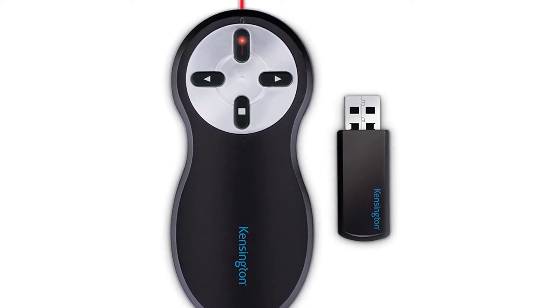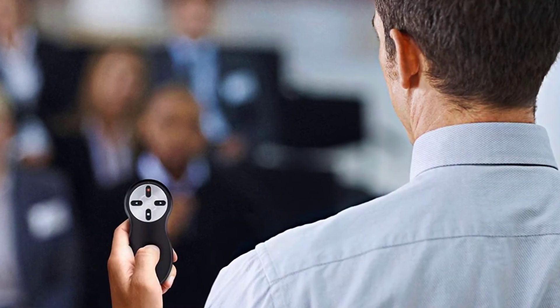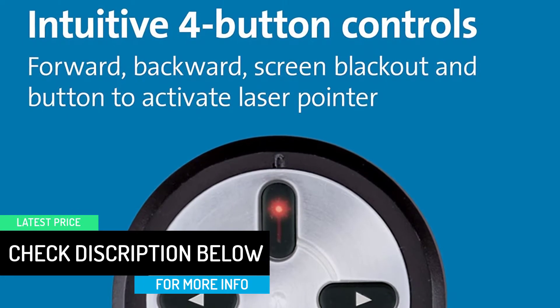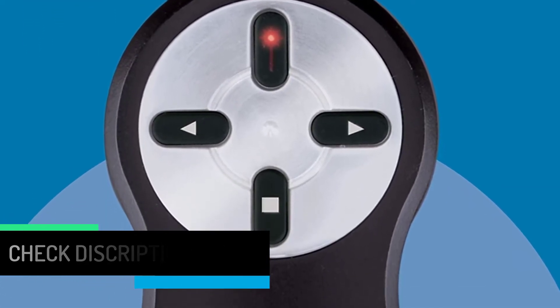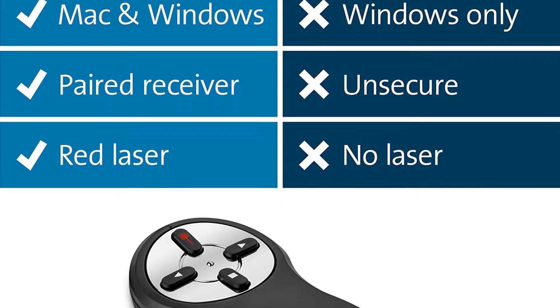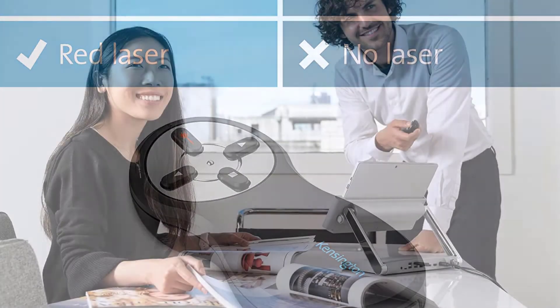Apart from this, it supports various operating systems. For example, it is compatible with Mac OS, Windows 7, Vista, Linux, and XP among others. It can also be used with PowerPoint, MS Word, Excel, and Acrobat among others. It uses the 2.4 GHz wireless technology that allows for easy control, bringing about elementary use just as expected. The quality laser can work within a range of 20 meters, hence great for medium to large rooms.